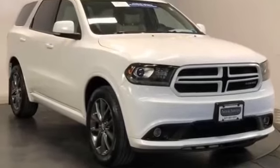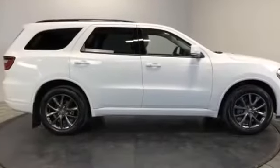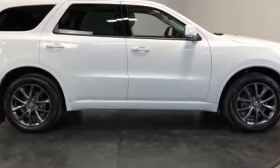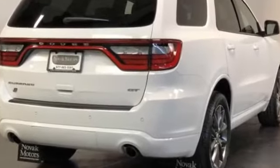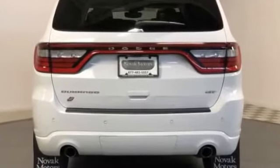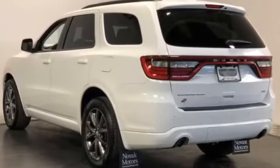2018 Dodge Durango with less than 35,000 miles on the odometer. This SUV offers space as well as power and performance. Never get bored with the numerous premium built-in features, such as side view mirrors with turn signals, satellite radio, multi-zone air conditioning, all-wheel drive, parking aid sensor, third row seating, heated side view mirrors, leather seats, and wood grain trim.